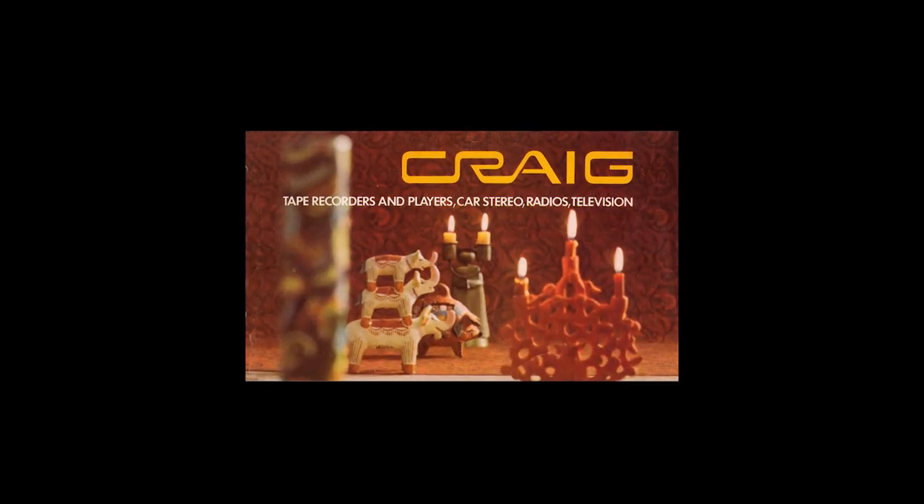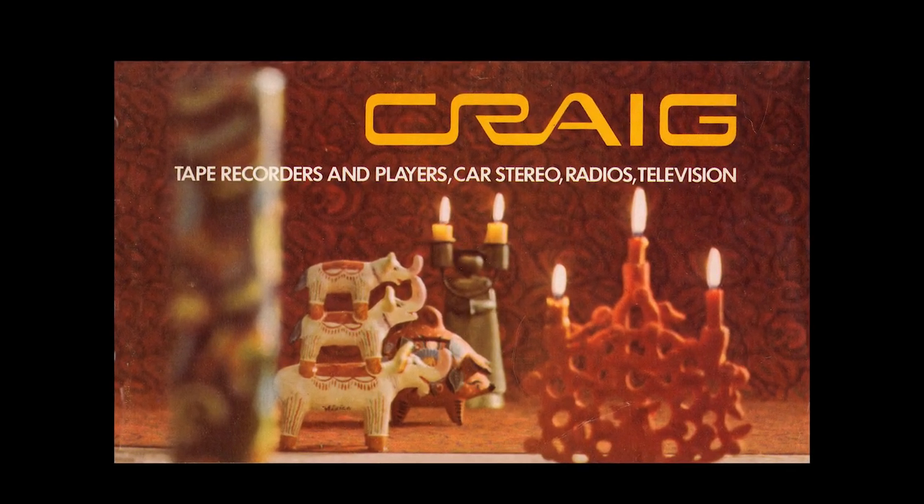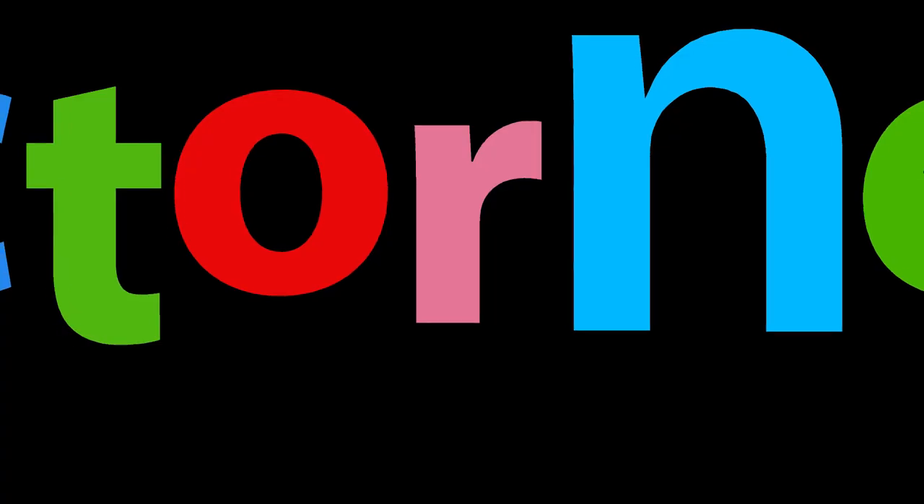It's the Craig Catalog: tape recorders and players, car stereo, radios, and television.